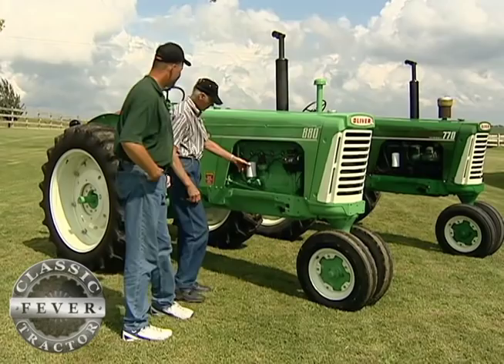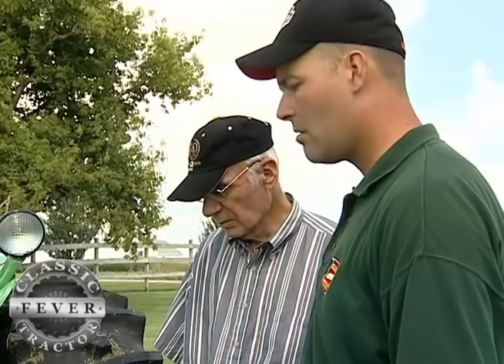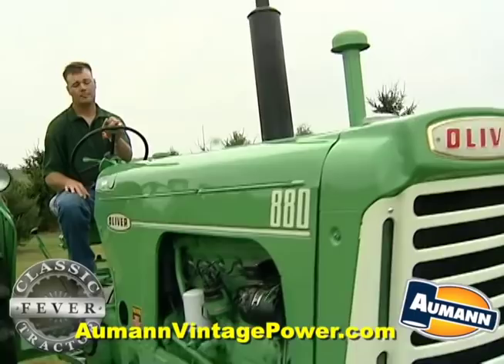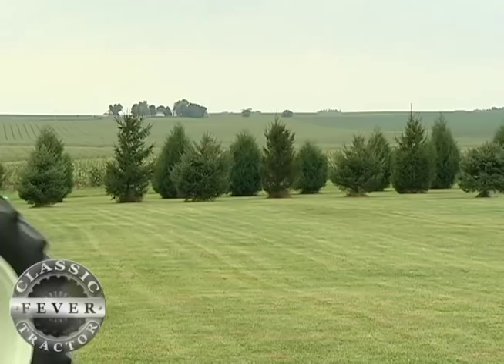The only real regret we have with the whole process of bringing the 880 home and getting it refurbished is that Kent's grandfather never got a chance to see it. We told him that we had found it before he passed away, but by the time it was finished and brought home, he was gone. So Kent never got to share the joy of bringing it home, and his grandfather never got to see the tractor all put back together and shining and looking brand new. No doubt it took some doing, but that mist green 880 finally found its way back home.